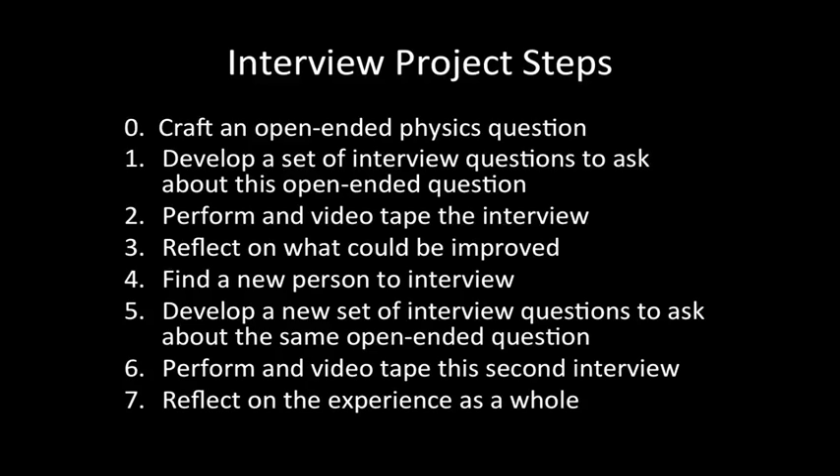The course assignment was iterative. They developed a set of questions to ask, performed and videotaped the interview, then reflected on it. They then developed a new set of questions, found a new person to interview, performed and videotaped the second interview, and reflected on the whole experience.